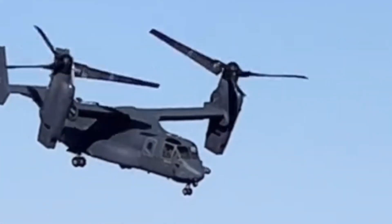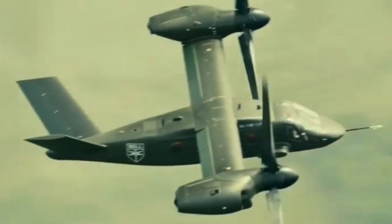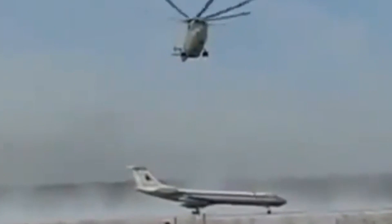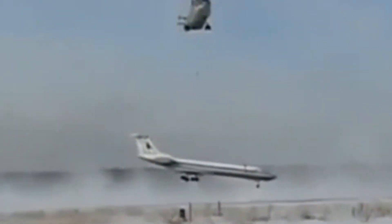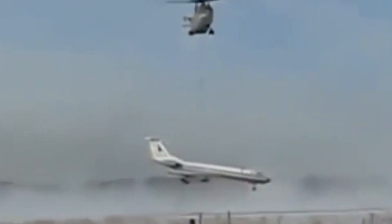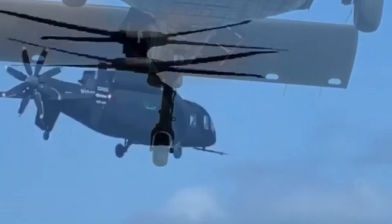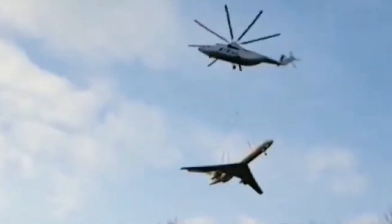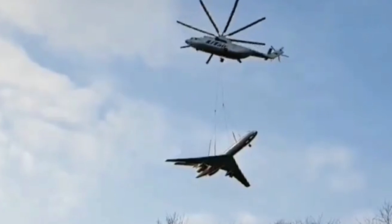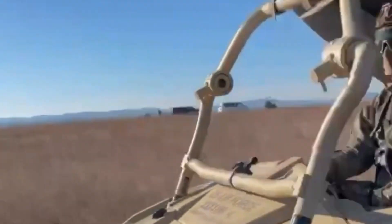Giants of the sky, military transport helicopters are indispensable elements of the battlefield, both in size and power. In this video, we explore the world's largest, most powerful and most interestingly designed military transport helicopters. Each of these helicopters pushes the boundaries of technology and engineering and plays a critical role in military operations. Some can carry several tons of cargo for miles, while others are capable of delivering aid to even the most inaccessible areas.